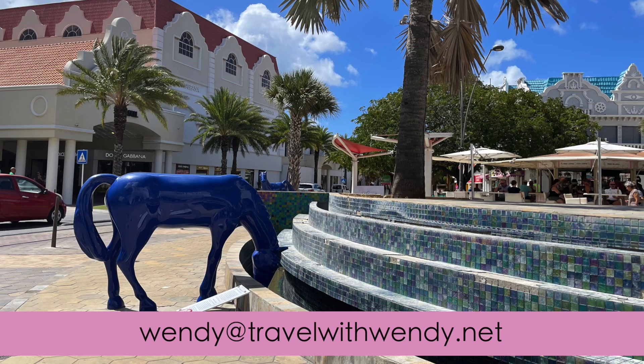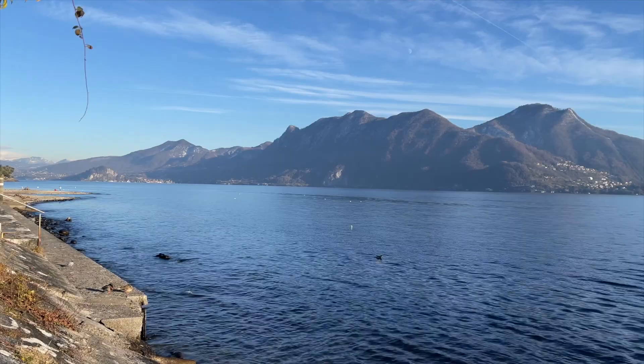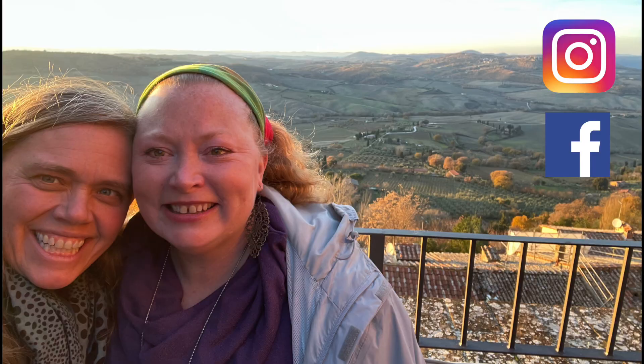If I can help you plan your stay or a cruise, let me know — Wendy at travelwithwendy.net. I'll be traveling soon to Italy: the Amalfi Coast, Perugia, Tuscany, and Lake Maggiore. Be sure to follow me on social media, and remember to like, follow, and subscribe — because it's always an adventure when you travel with Wendy.